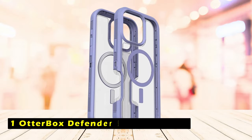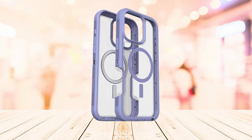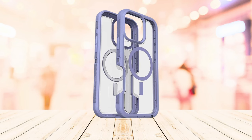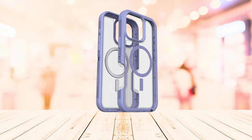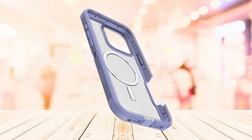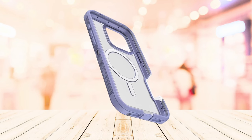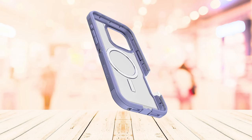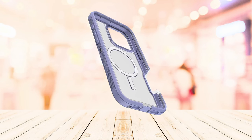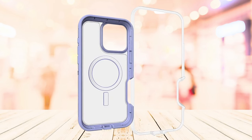At number 1 is the Otterbox Defender Series XT Clear. It is a premium case designed to safeguard your iPhone 16 Pro Max from even the most extreme conditions. Its rugged construction and military-grade drop protection ensure your device remains safe and secure. The built-in magnets allow for seamless integration with MagSafe chargers and other magnetic accessories. The case's grippable rubber edges offer a comfortable hold and provide added protection against shocks and impacts. The Defender Series XT Clear also features anchor points for attaching a holster, allowing you to carry your iPhone 16 Pro Max hands-free.